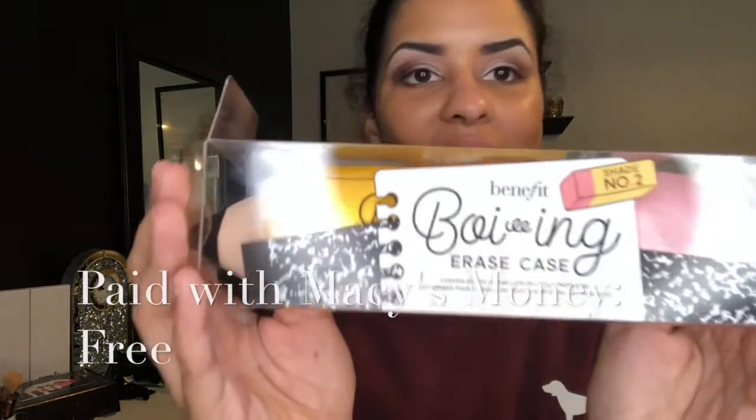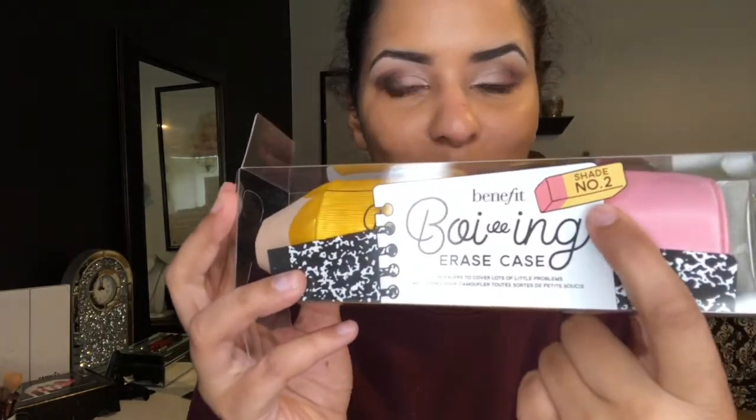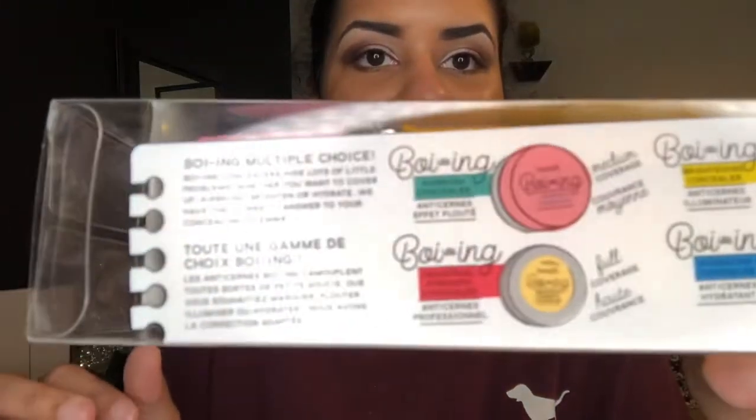First - what probably shouldn't be but is my favorite part of First Impression Fridays - is the packaging. The Benefit Boing Erase Case. It's a pencil! I mean, that's so cute. I ordered this from Macy's - it was on sale. I paid $22 for it. It looks like school supplies. You've got your little composition books and a little notebook that says Benefit Boing Erase Case, with the shade number two up there in your eraser.